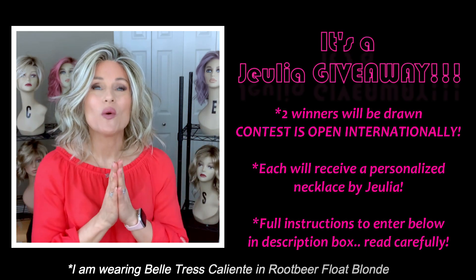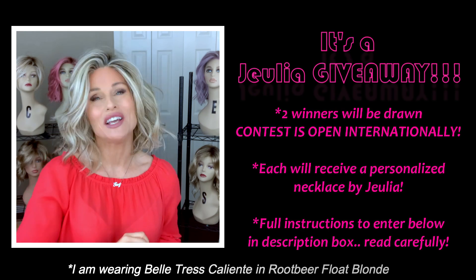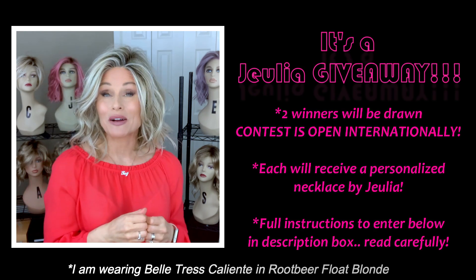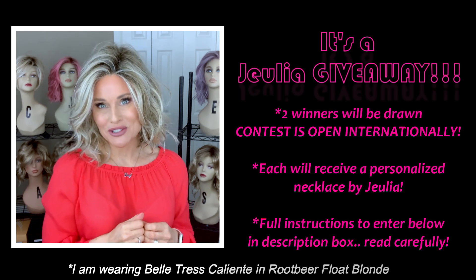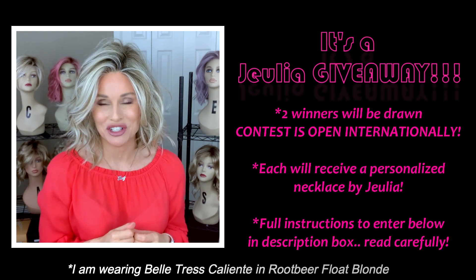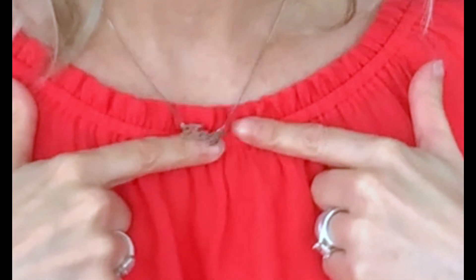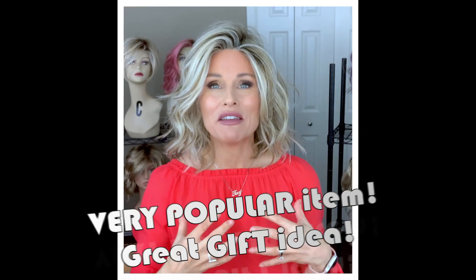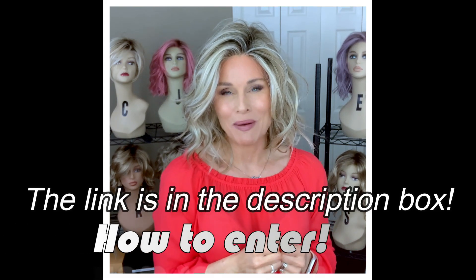Let's start this video off with an awesome opportunity to win two Julia pieces. Julia has agreed to partner with me on this giveaway, and it's for two pieces from their personalized necklace collection. As you know, I always wear my personalized name necklace. This is among my favorites. I ordered these as Christmas gifts last year for my friends and family. There are going to be two winners drawn for this contest, and each winner will be able to choose their favorite customized necklace by Julia.